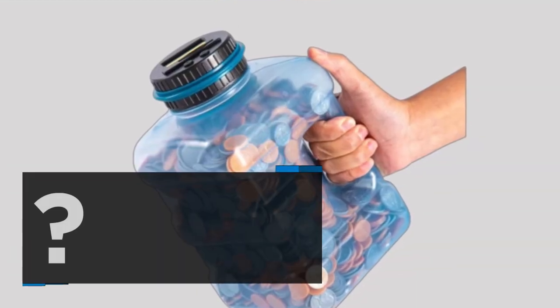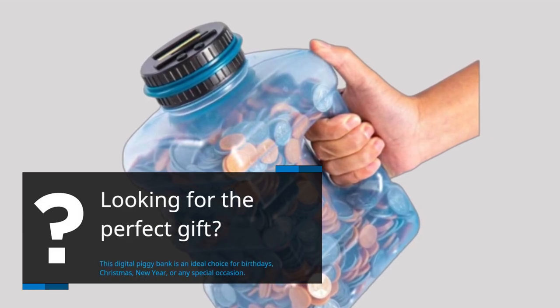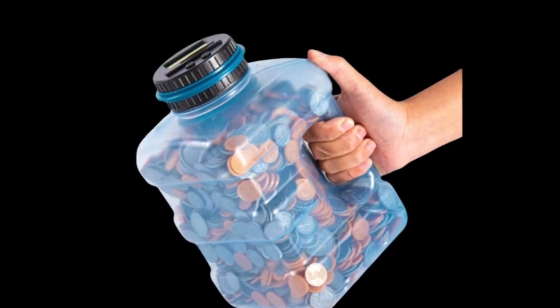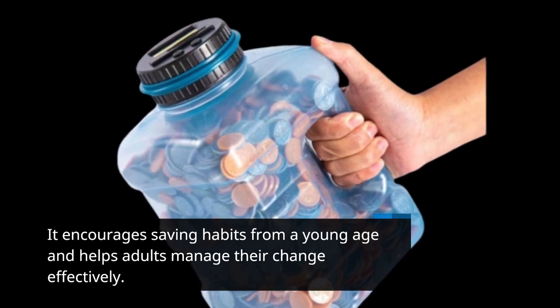Looking for the perfect gift? This digital piggy bank is an ideal choice for birthdays, Christmas, New Year, or any special occasion. It encourages saving habits from a young age and helps adults manage their change effectively.